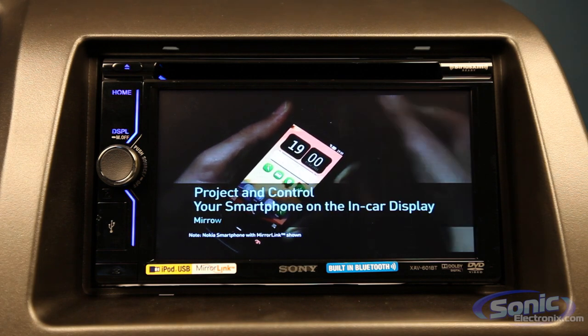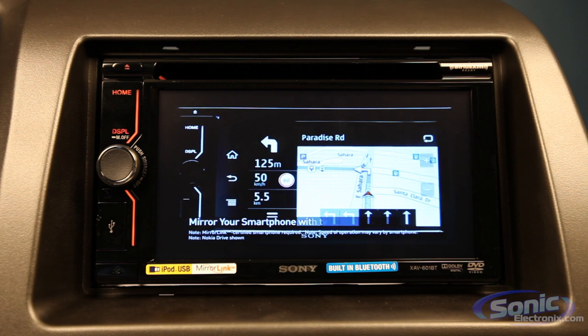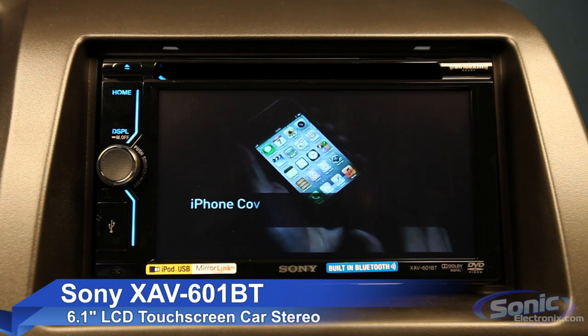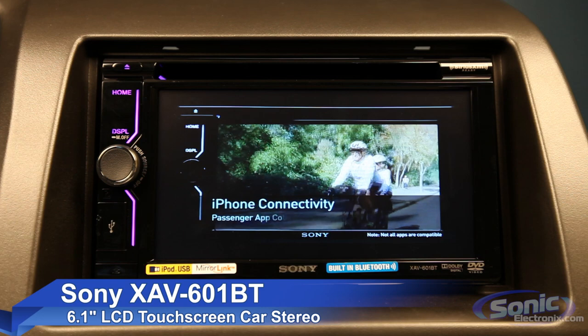If you are looking to purchase this unit solely for connecting MirrorLink to Apple or Android devices, you might want to hold off as this unit is currently in beta testing and is only compatible with Nokia Symbian operating systems. When MirrorLink is updated to support Apple and Android operating systems, we'll be sure to give you a glimpse of that with another video.